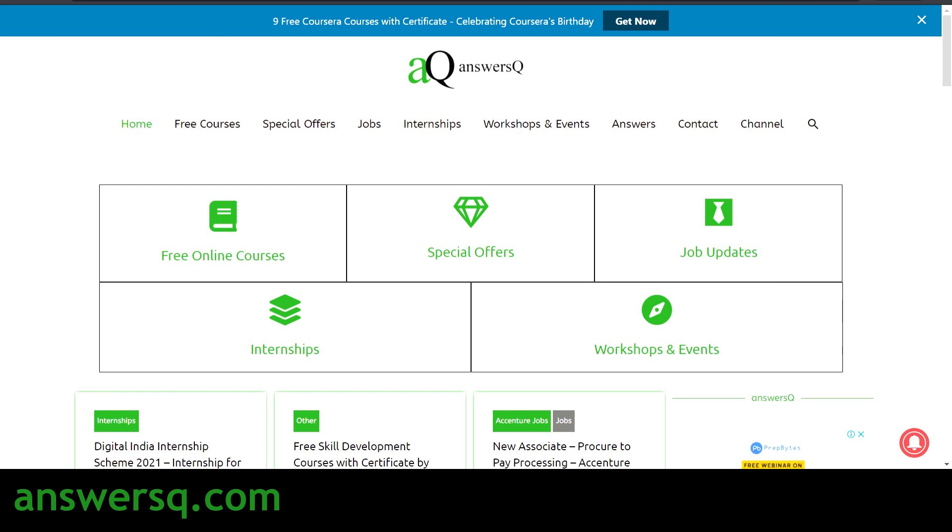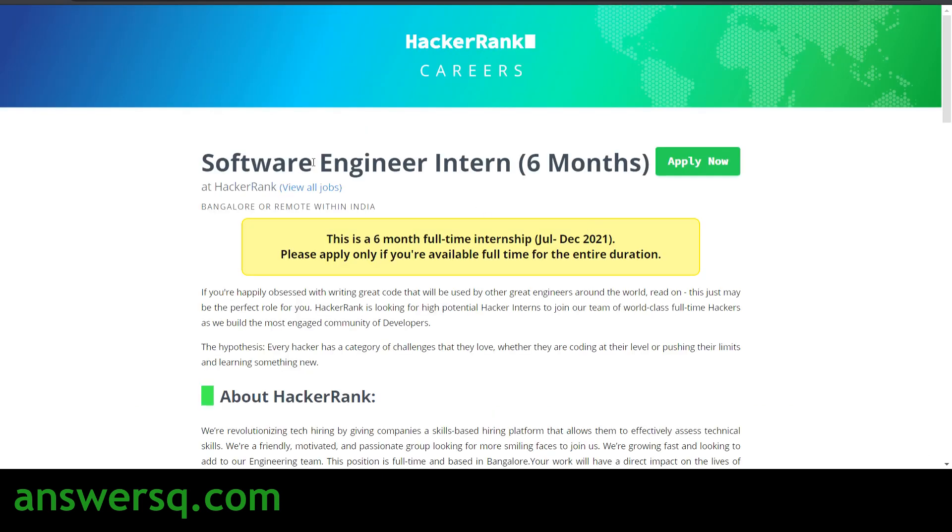The first role is Software Engineer Intern. The duration of this internship will be 6 months, starting from July 2021 to December 2021. You should apply only if you are available for the entire 6-month duration. The job location might be Bangalore or remote within India, and considering the current situation, it might even change to work from home. If you are interested in coding and want to develop your career in that, you can definitely apply for the Software Engineer Intern role at HackerRank.